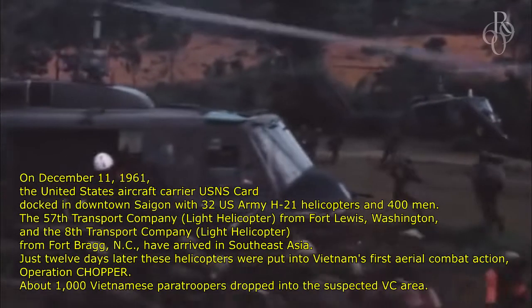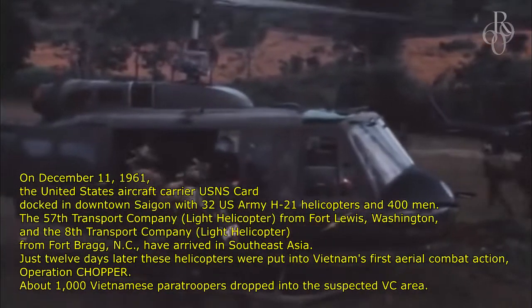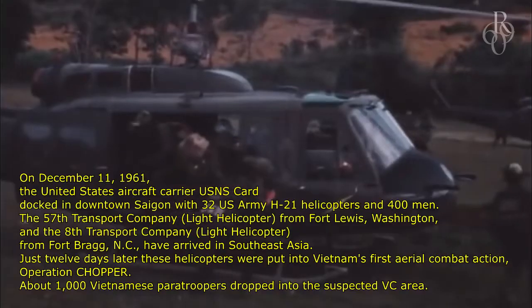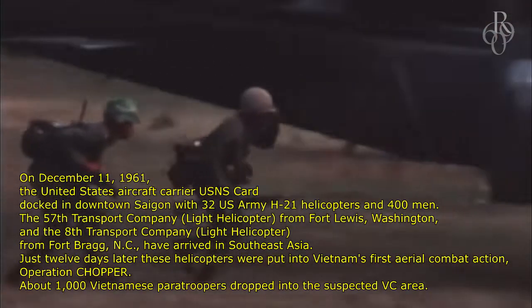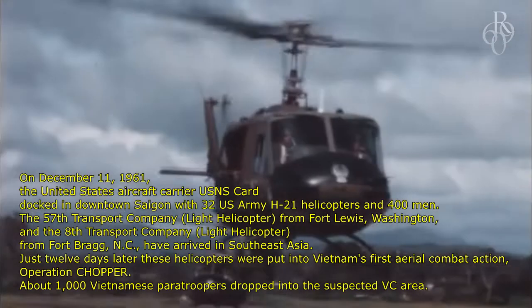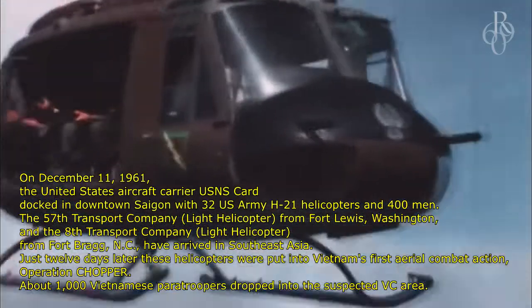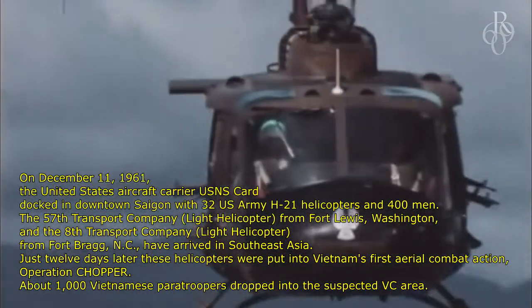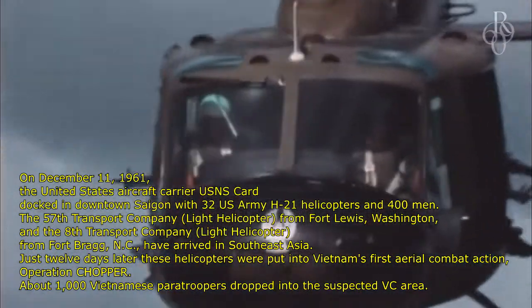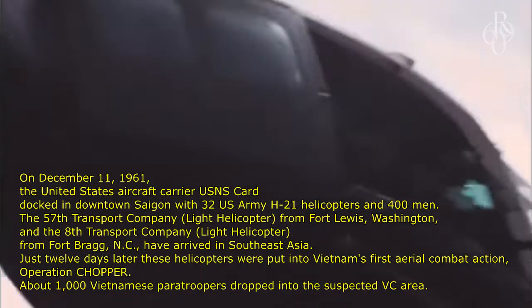On December 11, 1961, the United States aircraft carrier USNS Card docked in downtown Saigon with 32 U.S. Army H-21 helicopters and 400 men. The 57th Transport Company, Light Helicopter, from Fort Lewis, Washington, and the 8th Transport Company, Light Helicopter, from Fort Bragg, N.C., had arrived in Southeast Asia.